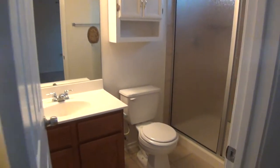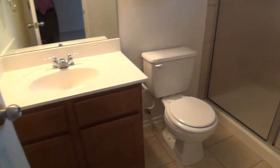And then we have the master bathroom — tile floors. Instead of a shower, we have a nice walk-in tub with tile. It's a very nice feature to have.